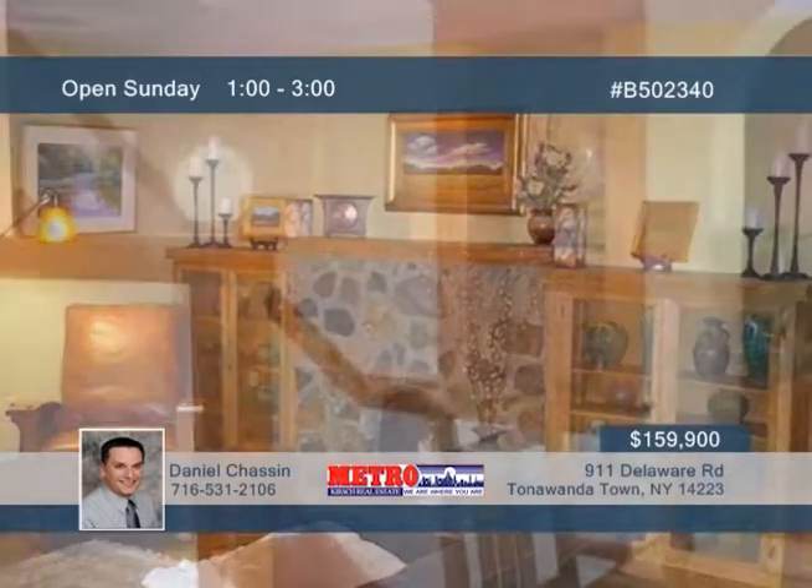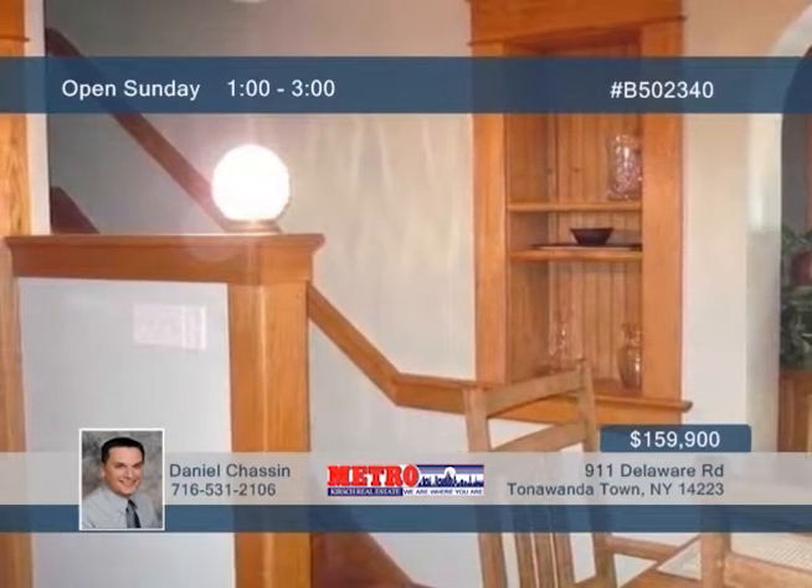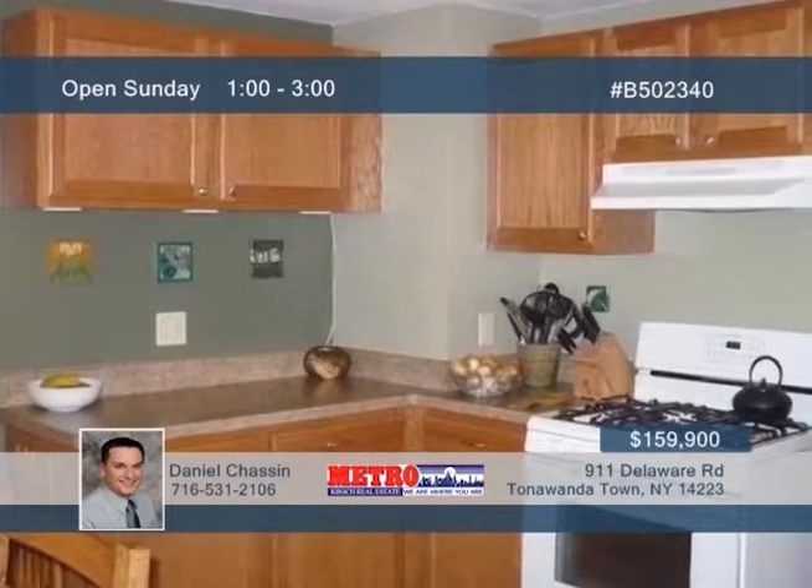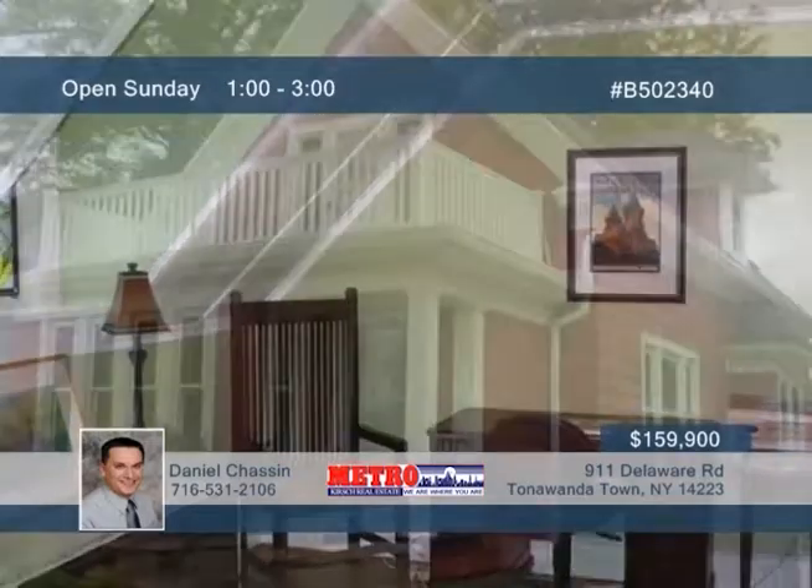One bedroom with hardwood floors is found on the main level, while the other two occupy the upper level joined by a sitting area. The upstairs porch is great for relaxing and has newer vinyl railing. All newer windows and doors are installed, and in 2009 their roof, driveway, and garage were all replaced. Give Daniel Chasen a call today to see more.